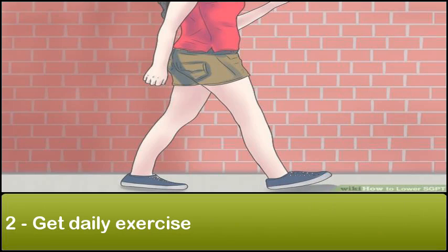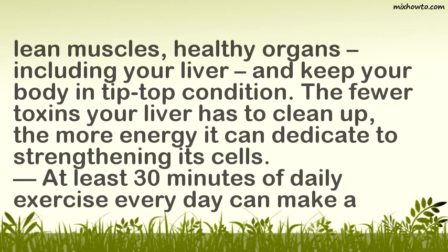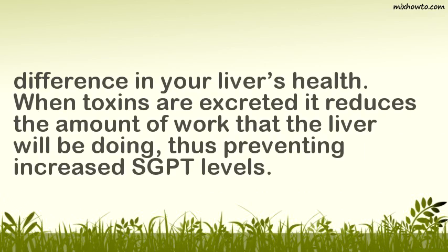2. Get Daily Exercise. Simple exercises such as brisk walking, jogging, and swimming can improve your overall health and help your liver stay healthy. Staying active excretes toxins through sweating and helps burn fats. Exercise produces more lean muscle and keeps your organs, including your liver, in top condition. The fewer toxins your liver has to clean up, the more energy it can dedicate to strengthening its cells. At least 30 minutes of daily exercise can reduce the liver's workload, thus preventing increased SGPT levels.